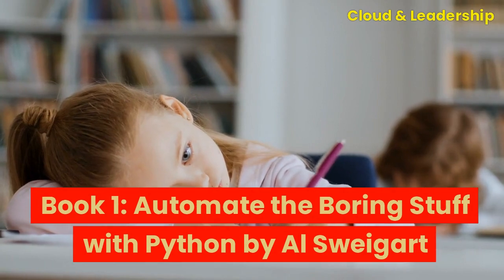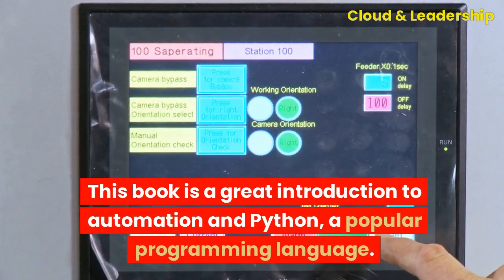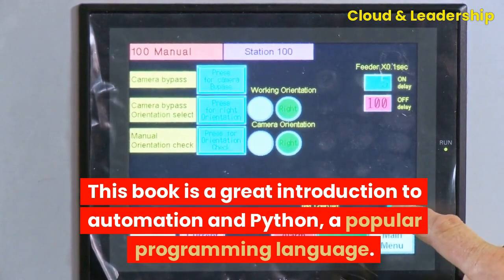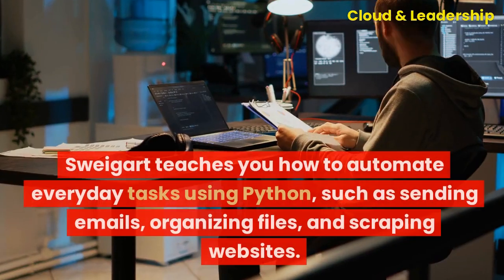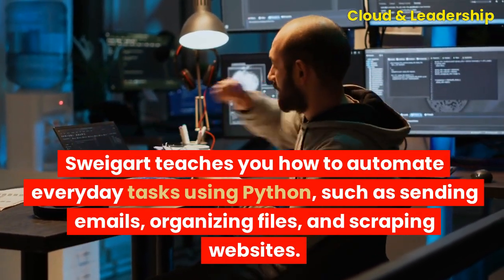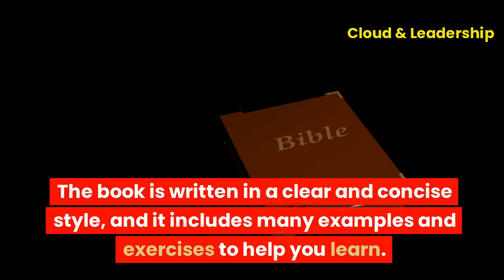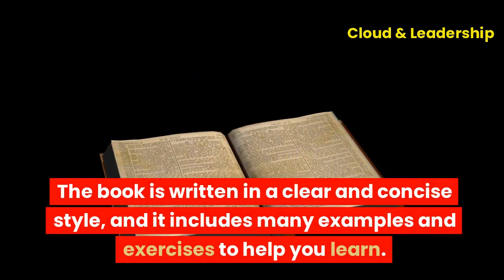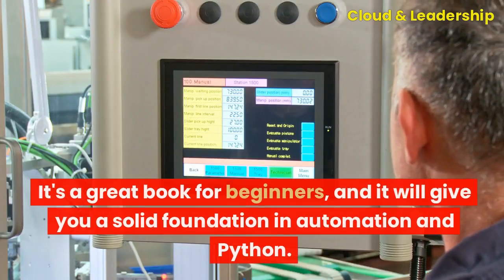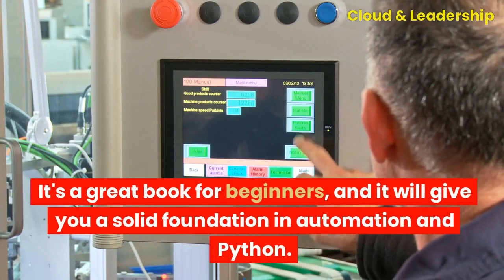Book one: Automate the Boring Stuff with Python by Al Sweigart. This book is a great introduction to automation and Python, a popular programming language. Sweigart teaches you how to automate everyday tasks using Python, such as sending emails, organizing files, and scraping websites. The book is written in a clear and concise style, and it includes many examples and exercises to help you learn. It's a great book for beginners, and it will give you a solid foundation in automation and Python.